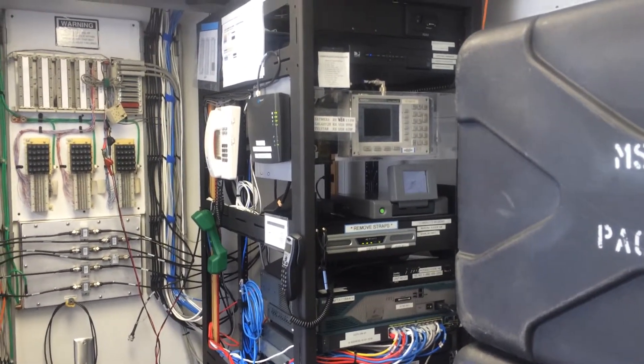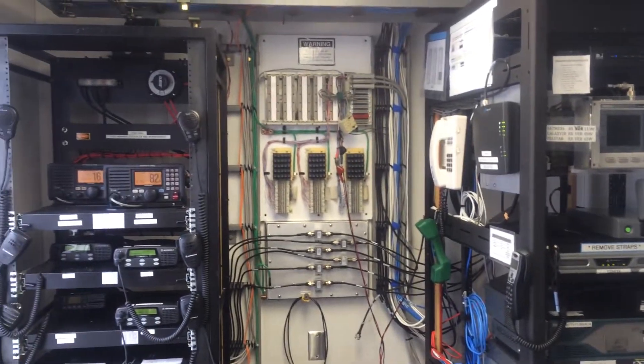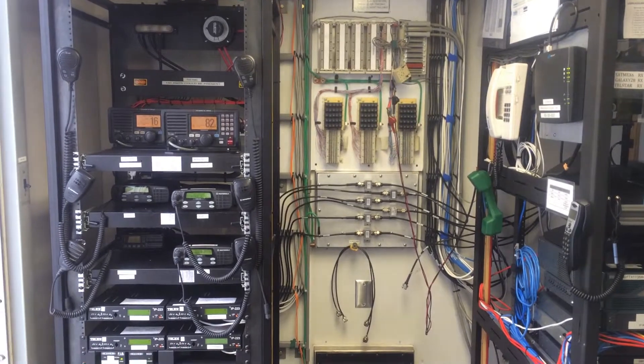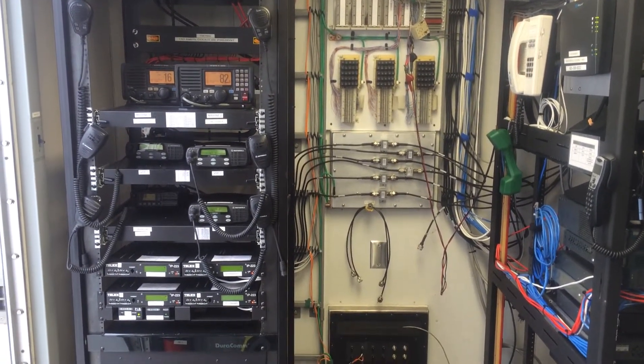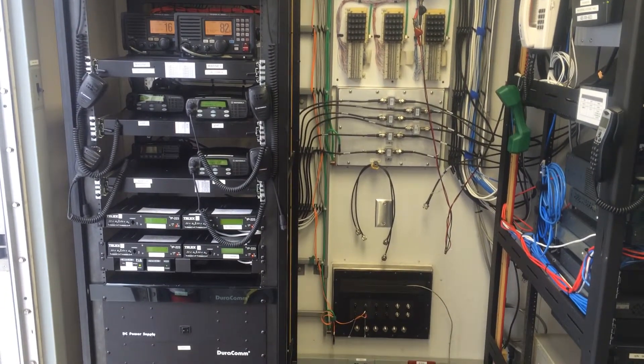Networking satellite racks with an Iridium phone, tegular unit, punch downs for telephone, some RF cables for the radio rack on the left, VHF marine, UHF and VHF company radios, and a Telex interface.